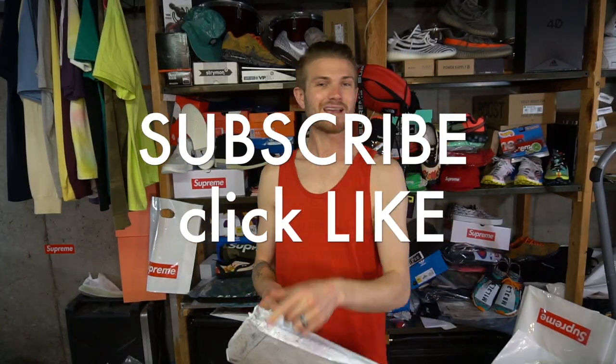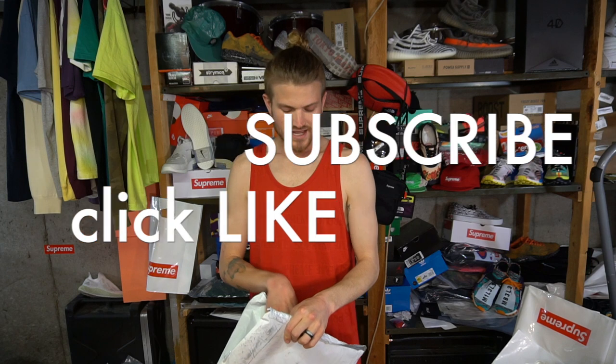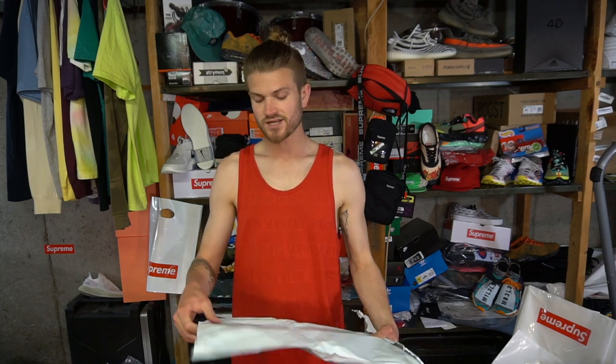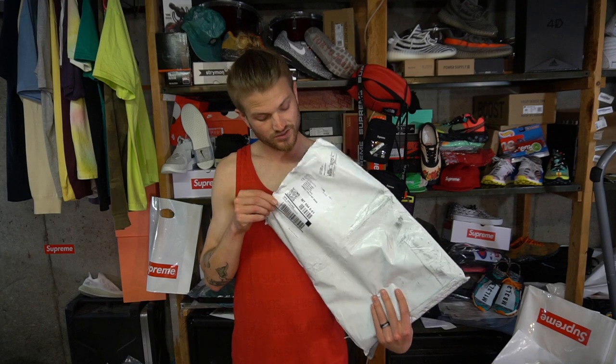Make sure to subscribe to this channel and click the like button if you haven't done that already. There's a raffle going on, so go down to the description to figure that all out. It's going to be at 2,000 subscribers — I'm going to pick the winner, so just DM me on Instagram, give me your info, and you'll be entered into the raffle.